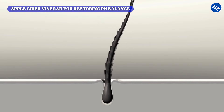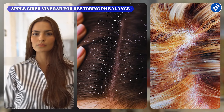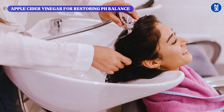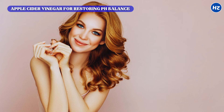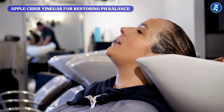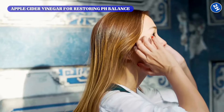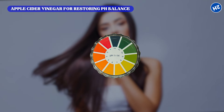In addition to its role in cuticle closure, apple cider vinegar's antimicrobial properties help address and prevent scalp conditions such as dandruff and seborrheic dermatitis by reducing the growth of fungi and bacteria. Regular use also helps to regulate sebum production, balancing oil levels on the scalp and preventing both excess oiliness and dryness. By incorporating this vinegar rinse into a hair care routine, it promotes a healthier scalp environment, enhancing overall hair texture, reducing frizz, and improving manageability, resulting in more vibrant, shiny, and smooth hair.